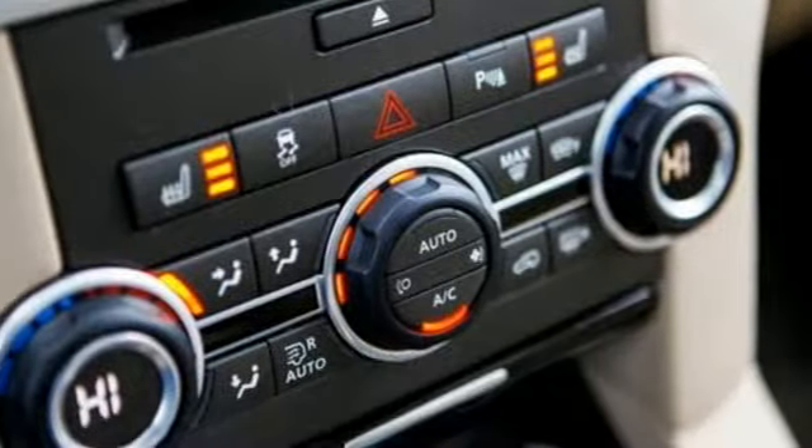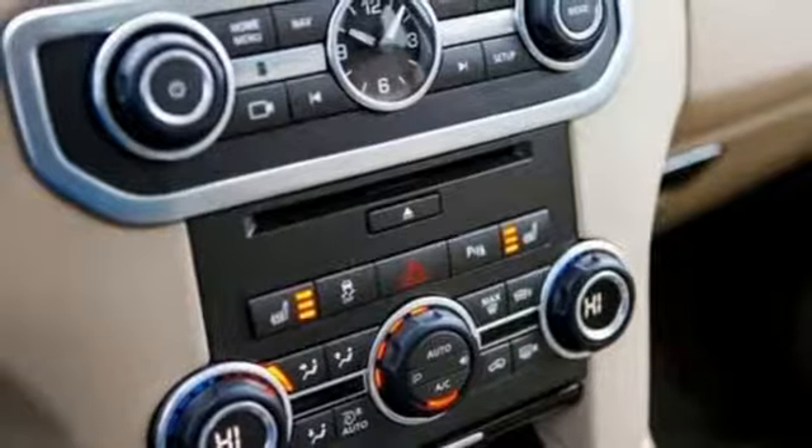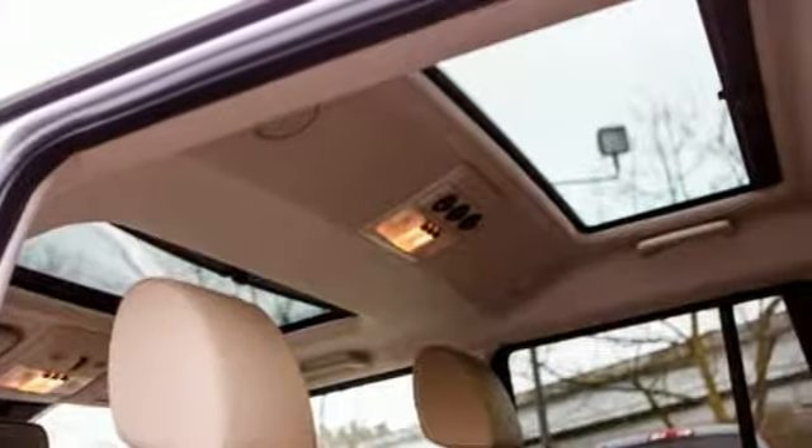When it comes to off-road capability, this Land Rover shines with hill descent control, hill start assist, and gradient acceleration control, allowing you to explore and discover with the utmost of confidence.